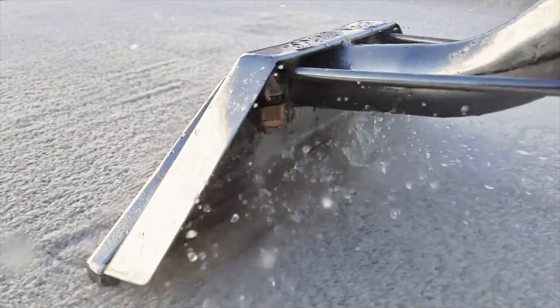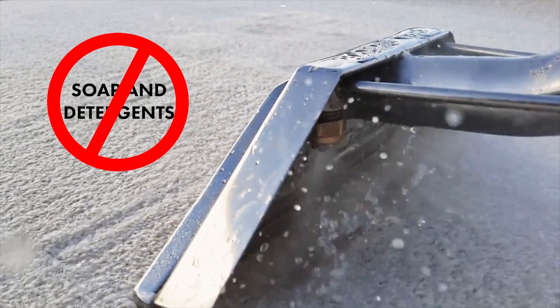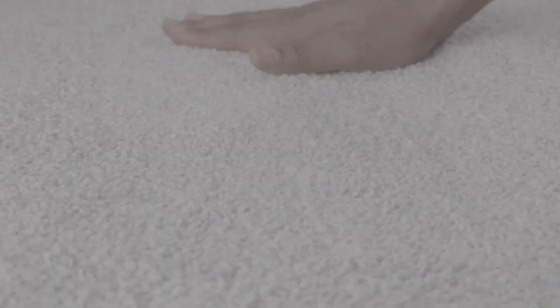At ChemDry, we don't rely on the harsh chemicals or soapy detergents that other carpet cleaners often use. Instead, we use nature's chemistry to provide our customers with a deep, long-lasting clean.